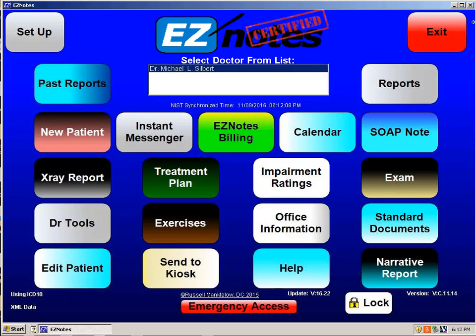Hello, this is Dr. Michael Silbert, co-owner and co-president of EasyNotes. I want to give you a little introduction to our company.